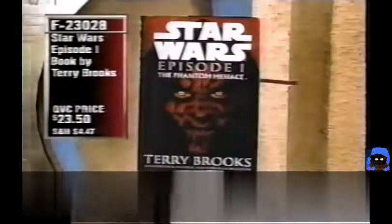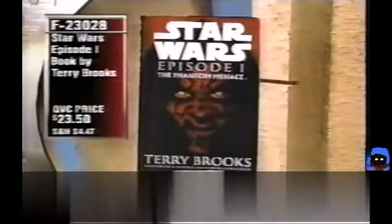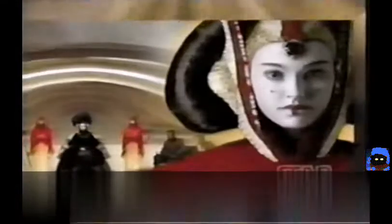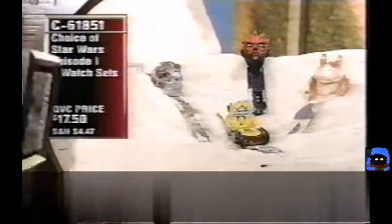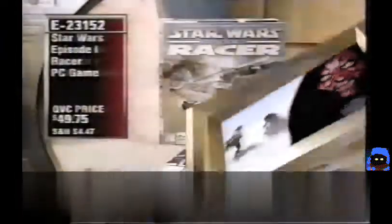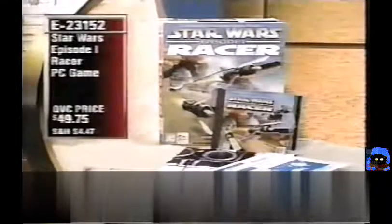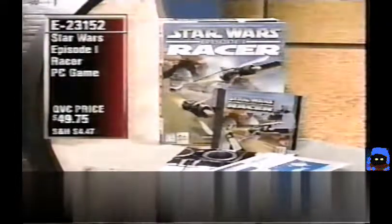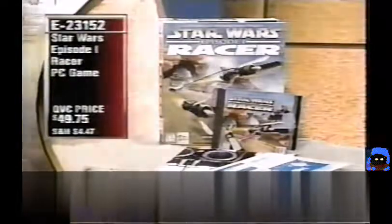Quick product review: the Episode I novel by Terry Brooks at $23.50 (F23028), available in one of four covers. The brand-new Episode I two-watch sets — C-3PO and Darth Maul, or Anakin and Jar Jar — each in a lightsaber handle design case for under $18, item C61851. Also the brand-new pod racer game at E23152, including an Episode I preview Behind the Magic CD-ROM — under $50, advance orders only.